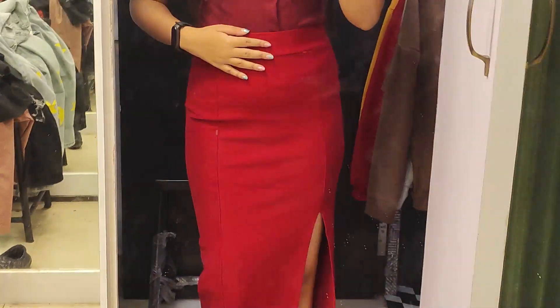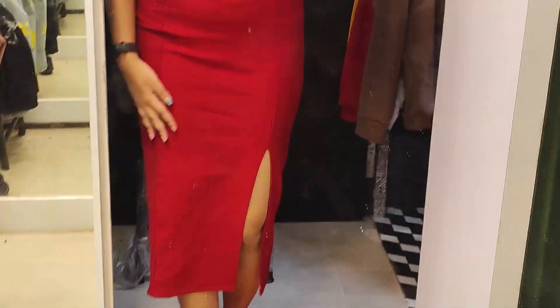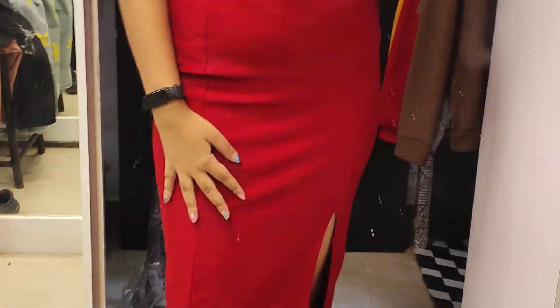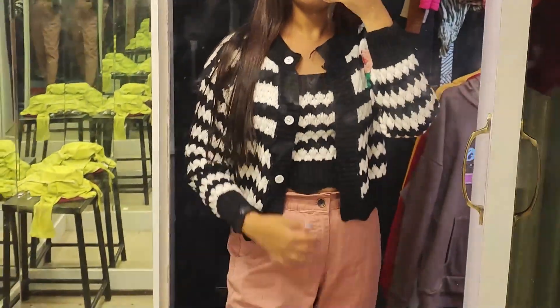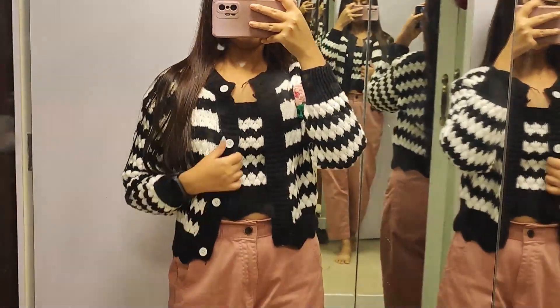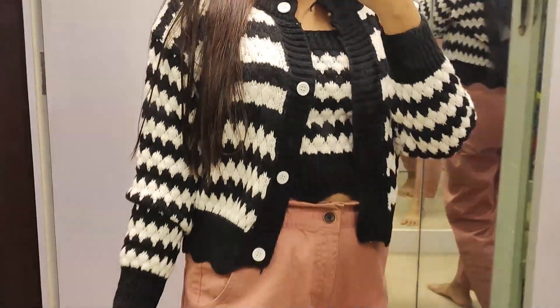I am going to try a red skirt — body fit, and the price is very low. The color is very bright and the side has a slit. I am going to try a winter wear — a tube top with a jacket. The collar wear is very good and the quality is perfect for the winter.